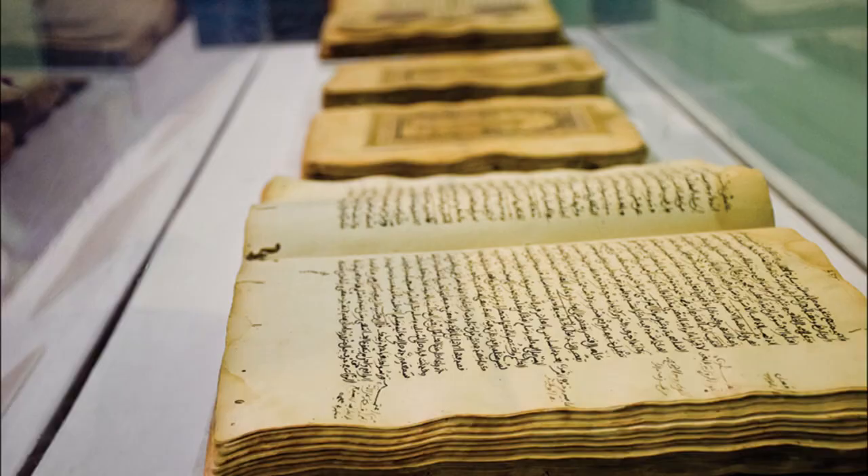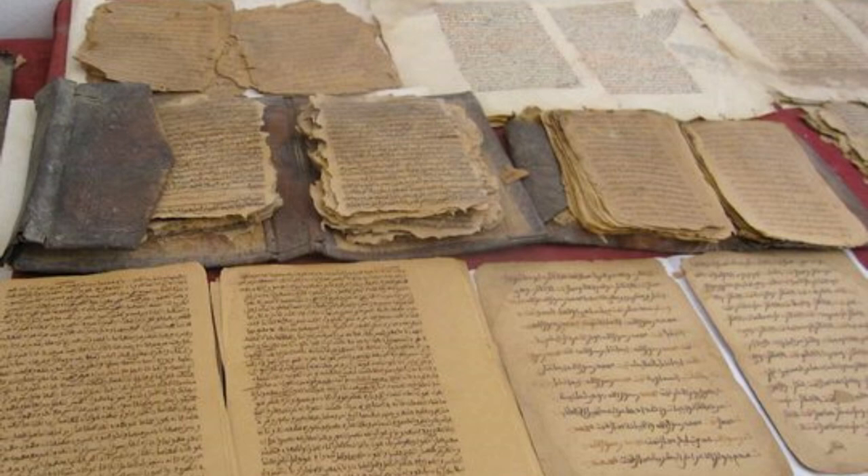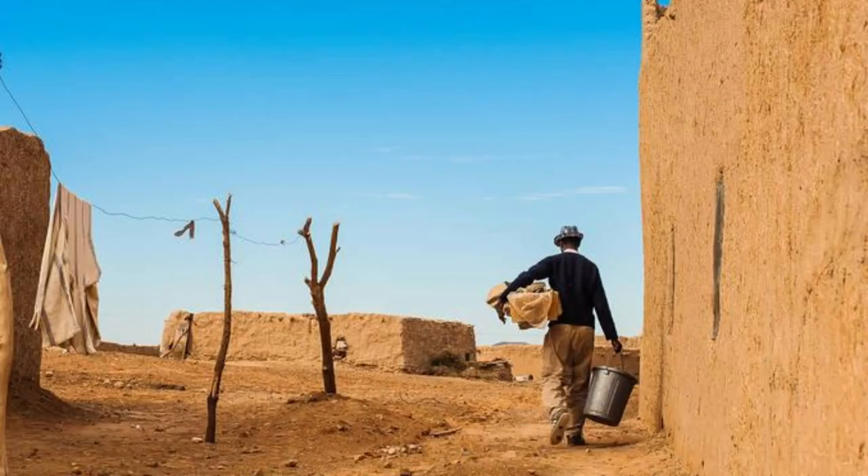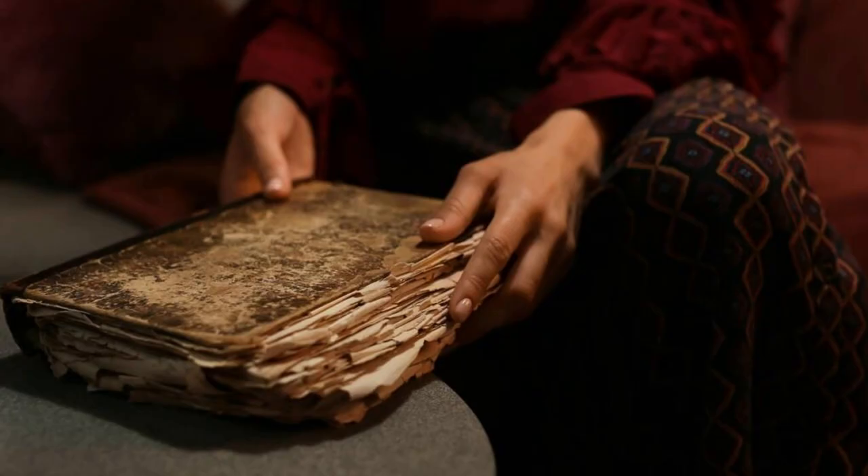Journey to the legendary city of Timbuktu, renowned for its historic manuscripts and role as a center of learning and scholarship in the medieval world. Explore the ancient libraries and private collections that house thousands of manuscripts dating back centuries, covering subjects including science, mathematics, astronomy, and Islamic theology. The manuscripts of Timbuktu are a treasure trove of knowledge and a testament to Mali's contribution to human civilization.